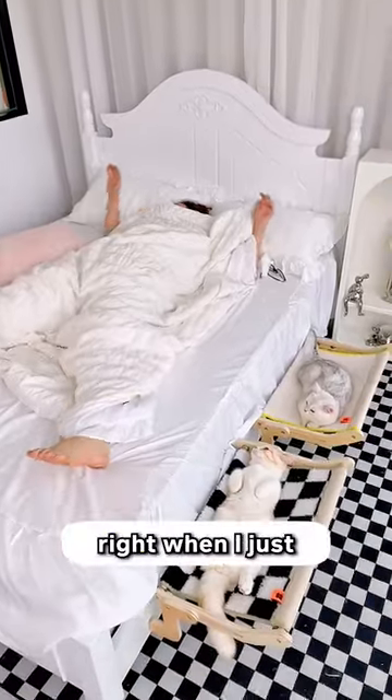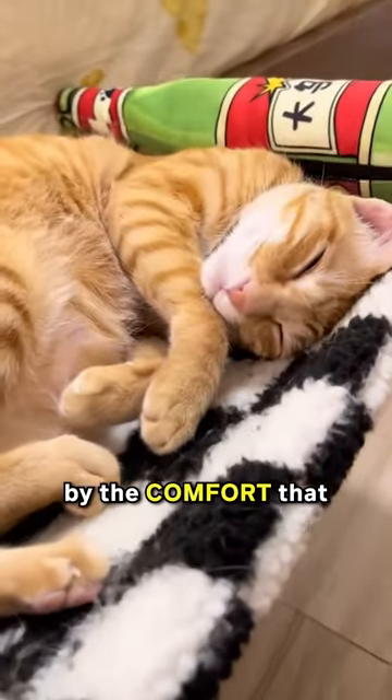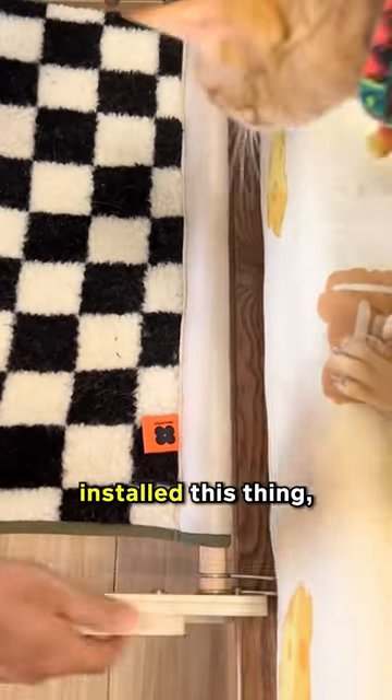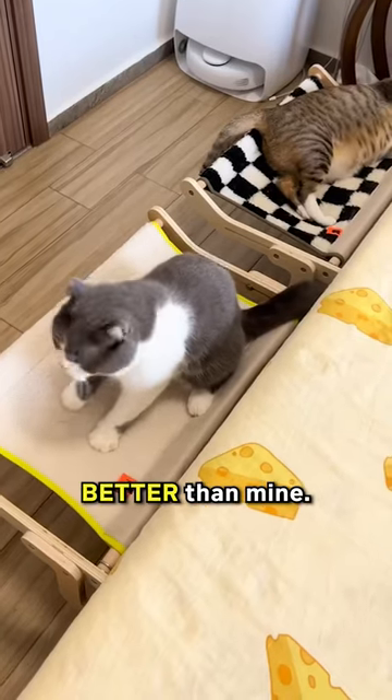I actually caught my cat sound asleep on it right when I just bought this thing. Mind you, he's an orange cat, but I think he got hypnotized by the comfort that this thing provides. Ever since I installed this thing, I didn't even need to force him out of my bed. He already knows his place, and he even thinks it's so much better than mine.